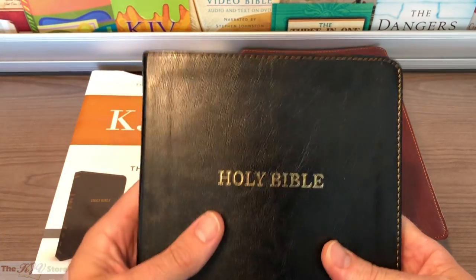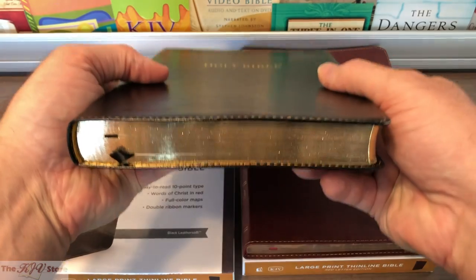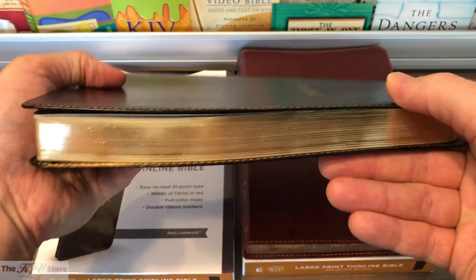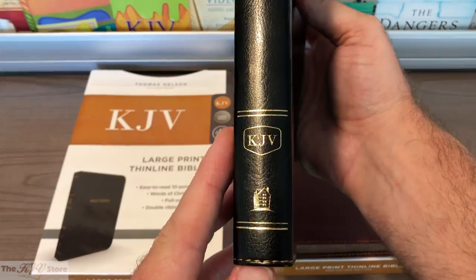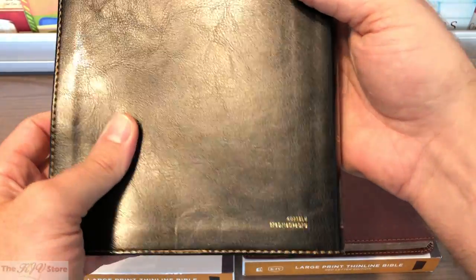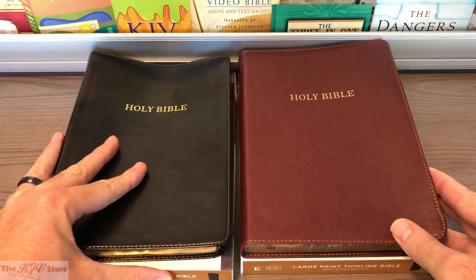There's also a really decorative hand stitching that goes around the outside of the leather cover. On the black edition, you're seeing the two ribbon markers and the gold gilded page edges. 'Holy Bible' is printed in gold on the front, with 'Holy Bible' on the spine in gold along with 'KJV' and the Thomas Nelson logo. On the back, you'll typically see the ISBN and style number.